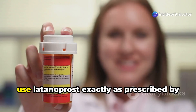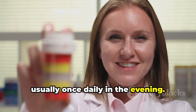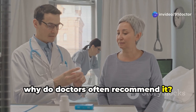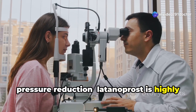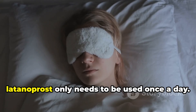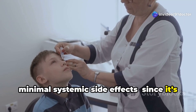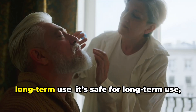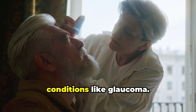Remember, consistency is key. Use latanoprost exactly as prescribed by your doctor, usually once daily in the evening. Now let's talk about the benefits of latanoprost. Why do doctors often recommend it? Here are some key advantages: effective pressure reduction — latanoprost is highly effective at lowering intraocular pressure; once daily use — unlike some other medications, latanoprost only needs to be used once a day; minimal systemic side effects — since it's applied directly to the eye, it has fewer side effects compared to oral medications; and long-term use — it's safe for long-term use, making it a reliable option for chronic conditions like glaucoma.